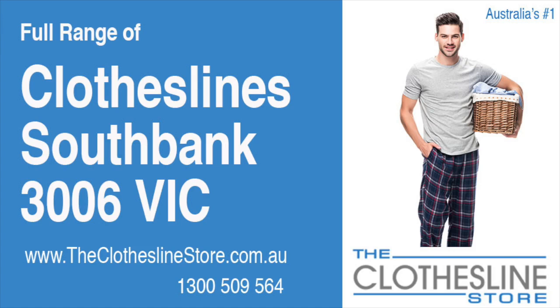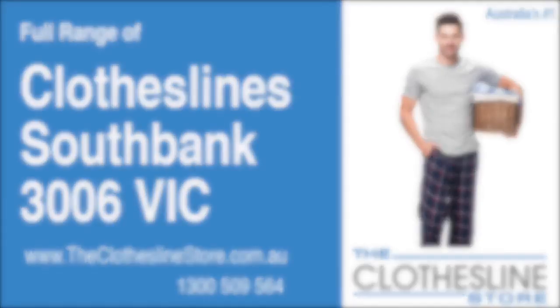Hello and welcome to the Clothesline Store. If you live in Southbank, Victoria, postcode 3006 and are looking for a new clothesline with an installation and removal service option, we have a solution for you.